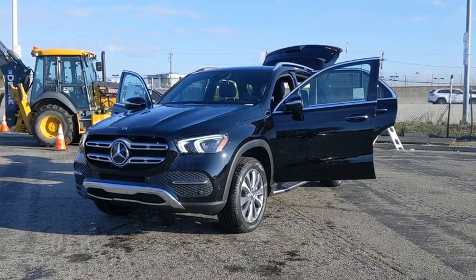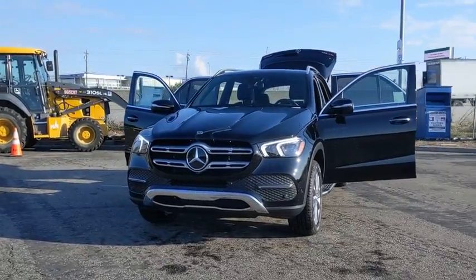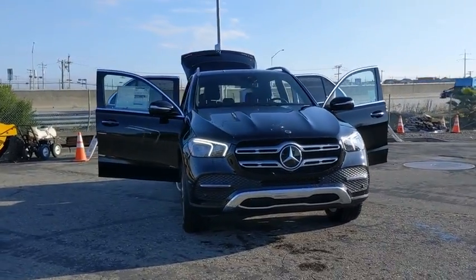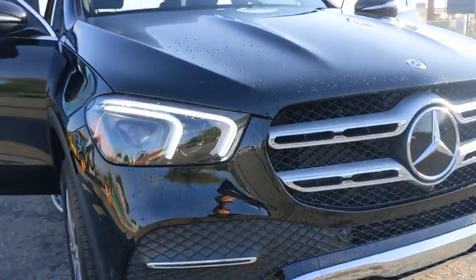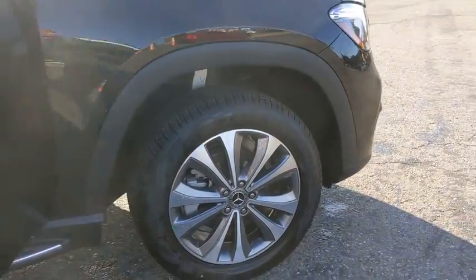Come test drive the 2020 Mercedes GLE. The GLE comes with the full Mercedes luxury experience. It combines sports sedan performance with SUV stability. It comes with beautiful, serene-looking interiors and a command system that is close by to access every setting under the sun.